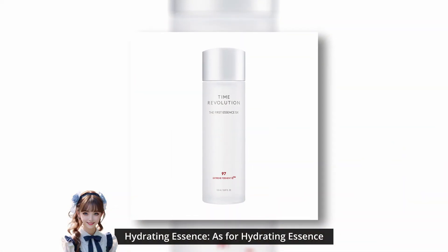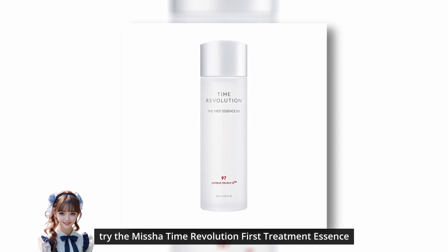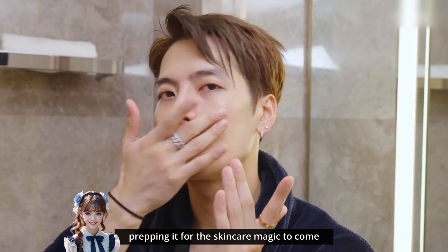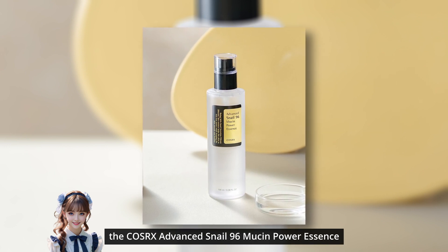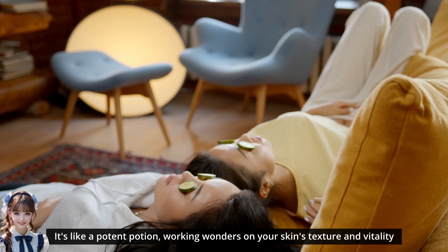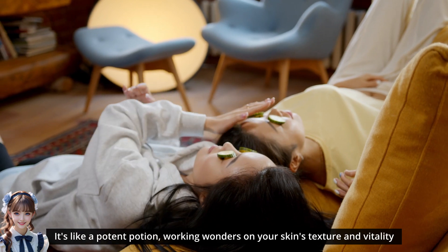As for hydrating essence, try the Missha Time Revolution First Treatment Essence. It's like a refreshing drink for your skin, prepping it for the skincare magic to come. Afterwards, incorporate a serum like the COSRX Advanced Snail 96 Mucin Power Essence. It's like a potent potion, working wonders on your skin's texture and vitality.